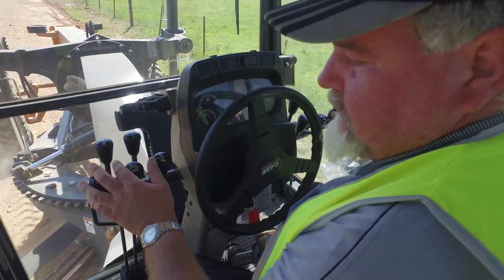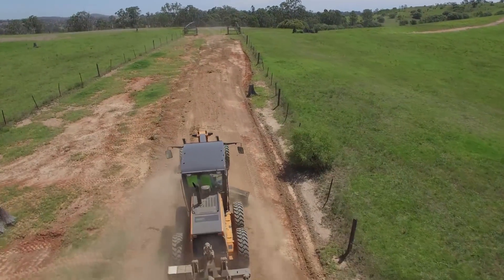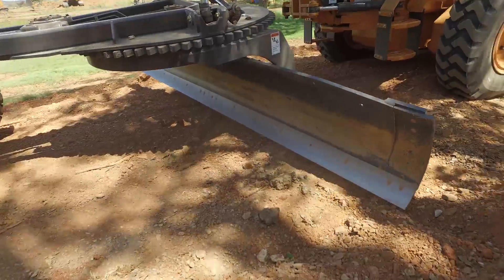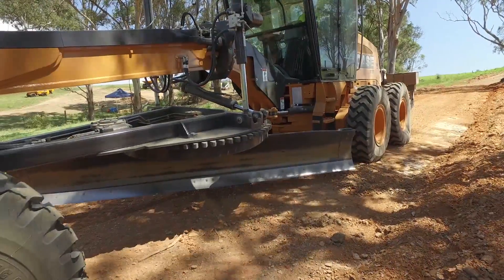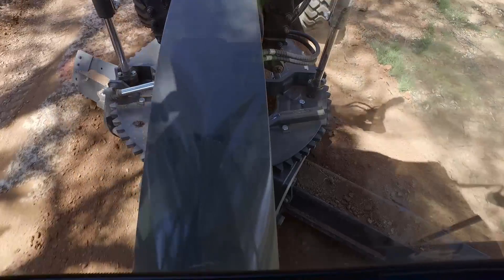Case Motor Graders have high power output across the range for a higher work rate with less slippage. Our PowerShift Direct Drive transmission provides the flexibility of manual control to precisely match job conditions, and auto shift for traveling between job sites.